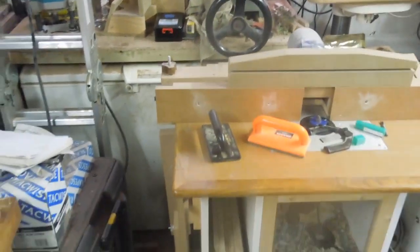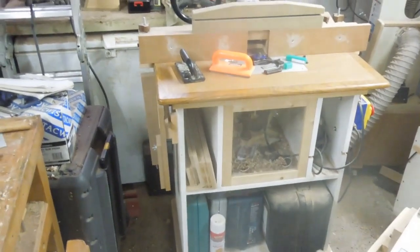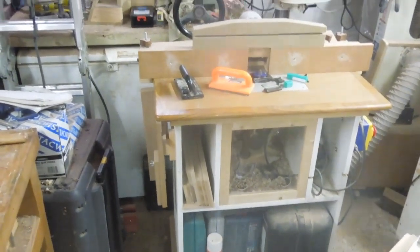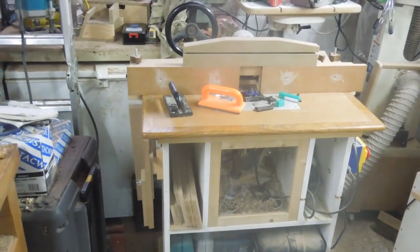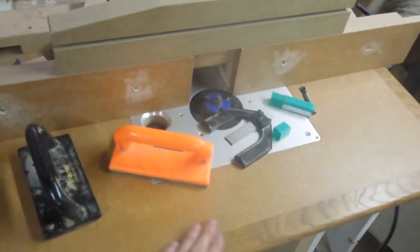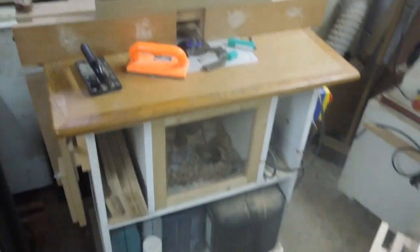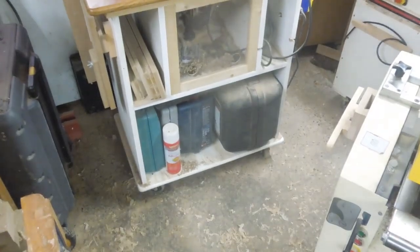My router table — I made this about a year ago. I would like to keep it, or at least the router inside. But then would someone buy an MDF table that someone else has made, especially when the top is all over the place and not very flat? But it works, and if I can afford the space with a few other tools as well, I'd like to keep it.